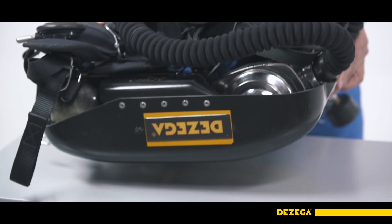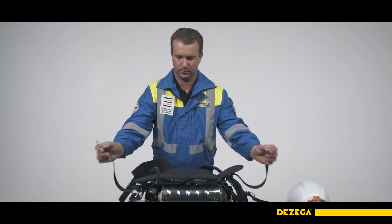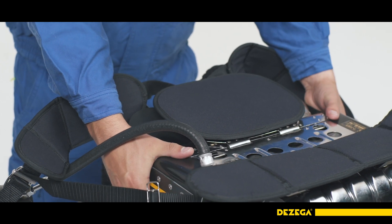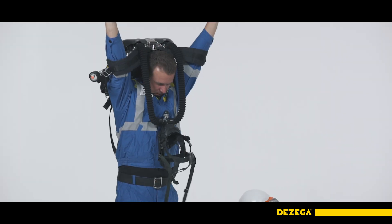Put the breathing apparatus on a solid horizontal surface with the harness system upwards, or put it on the ground with the harness system facing away from you. Put your hands in the shoulder straps and take hold of the case of the breathing apparatus with your hands. Lift the breathing apparatus over your head and allow it to slip onto your shoulders.